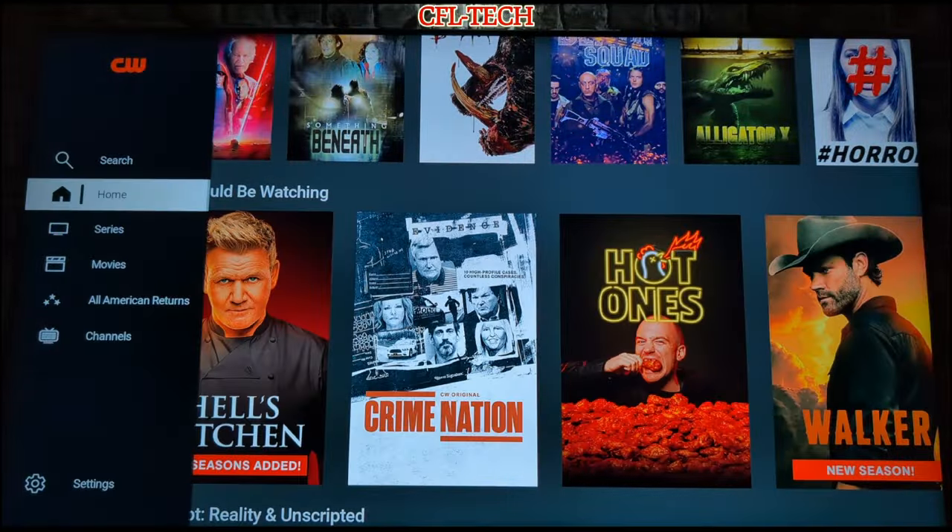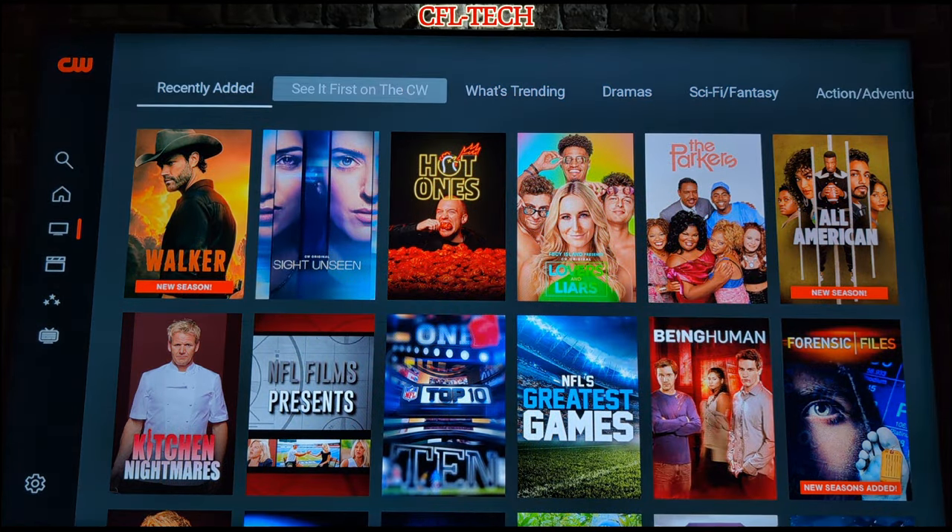Going over to the left guide, you can navigate by series. There's no apparent login for this app at this time, so we'll see what they do in the future to add more features — maybe a way to sync across different devices or favorite some shows. Right now, I don't believe they have that option.